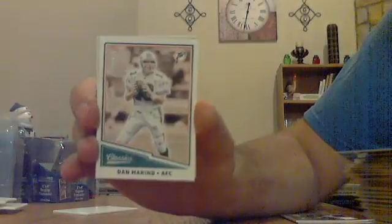One pack left, empty box, no hits remaining — hopefully a nice parallel, something numbered. The numbered one is Dan Marino out of 299 for the Dolphins. Super Bowl Heroes — Malcolm Smith for the Seahawks. And rookie Matthew Days — not sure if he was drafted, I'll have to look that one up. So that does it for Classics.